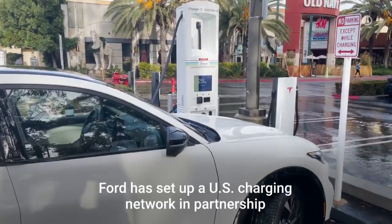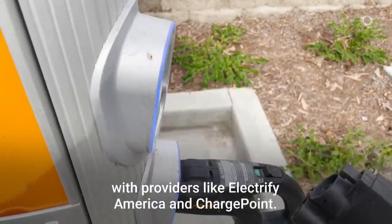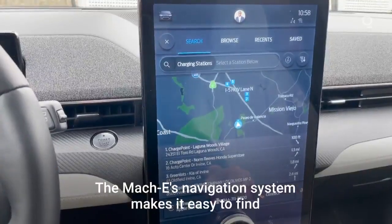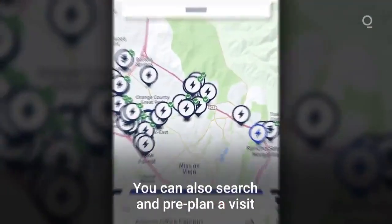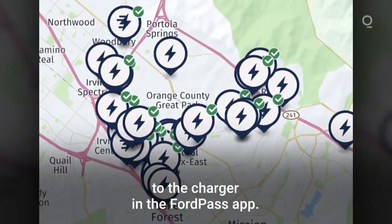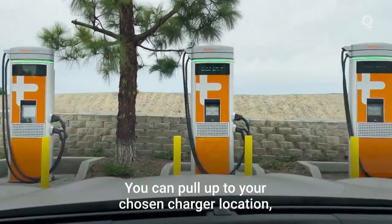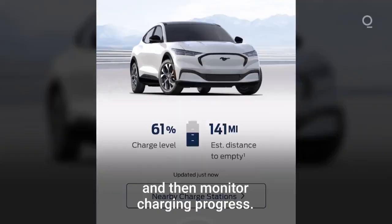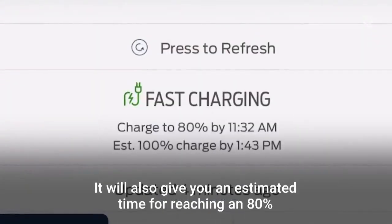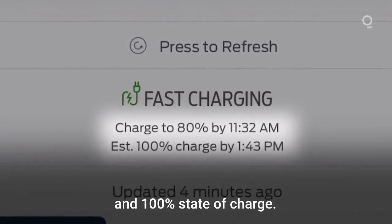Ford has set up a US charging network in partnership with providers like Electrify America and ChargePoint. The Mach-E's navigation system makes it easy to find fast chargers within the network. You can also search and pre-plan a visit to the charger in the FordPass app. You can pull up to your chosen charger location, activate the charger using the FordPass app, monitor charging progress, and get an estimated time for reaching 80% and 100% state of charge.